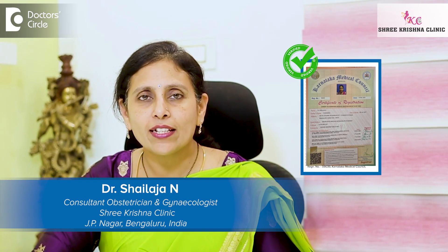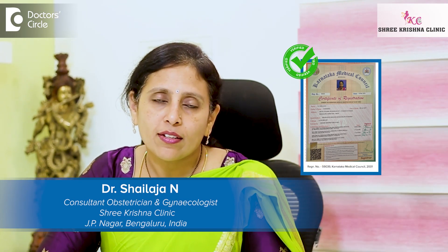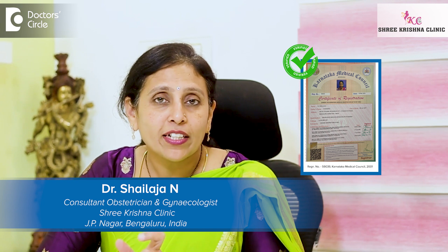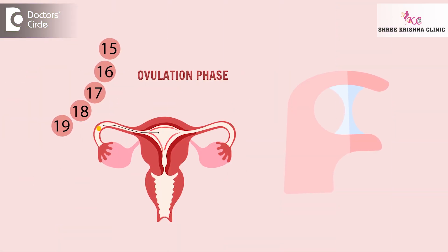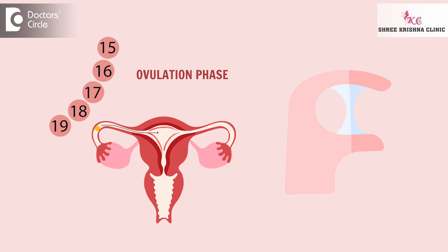Hello, I am Dr. Shailija. Cervical mucus is used to identify the fertile window. Cervical mucus becomes very clear, stretchy, slippery, and abundant around the time of ovulation. It happens under the influence of estrogen hormone.